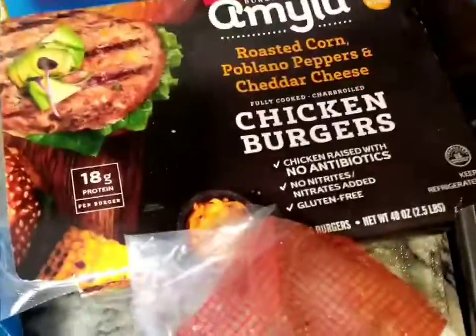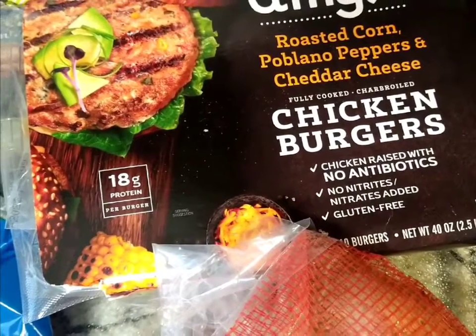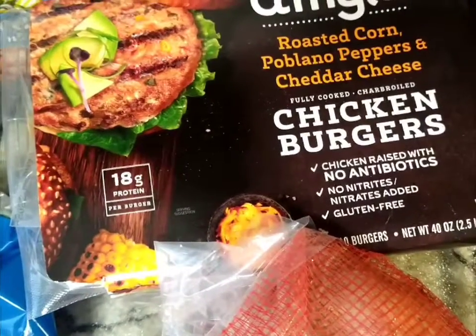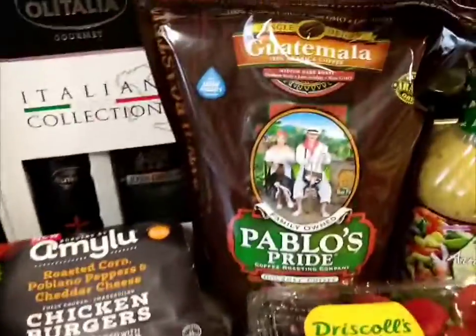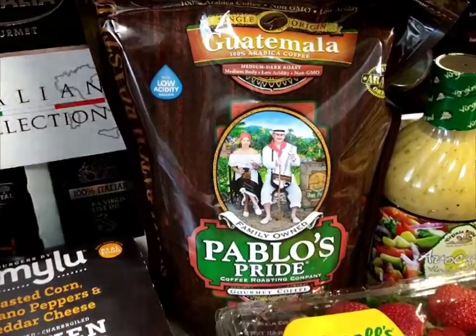My favorite chicken burgers from Amy Lu — roasted corn, poblano pepper, cheddar cheese. I make these in the air fryer and they come out perfect; they are so good. And just a little sack of sweet potatoes.